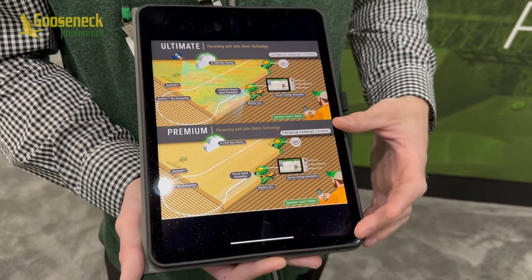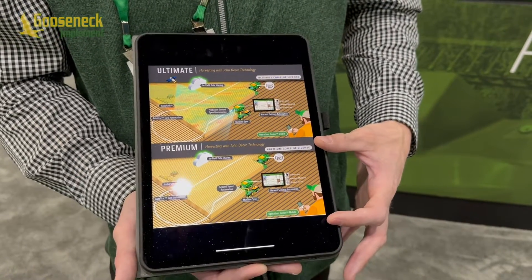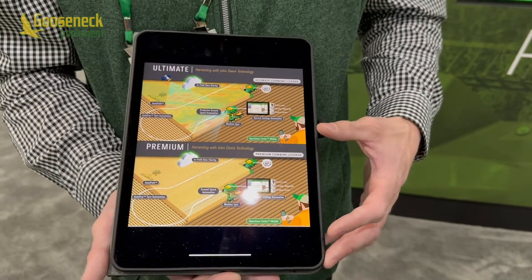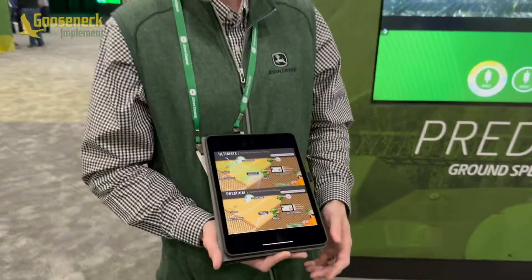We're also offering a premium package. Premium has everything in ultimate except predictive — it's comparable to the combine advisor package today, which is neat because combine advisor isn't available until ultimate. And we do have a select tech package, where G5 Advanced would be the recommended path for that.